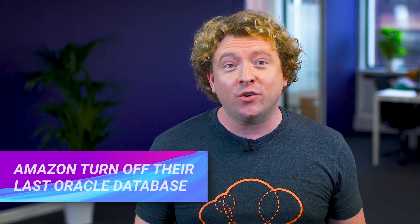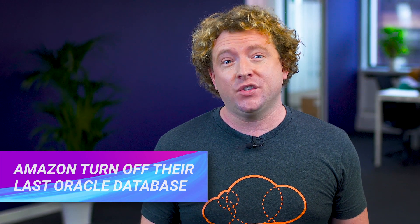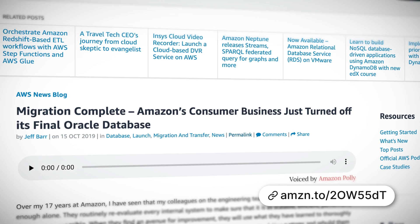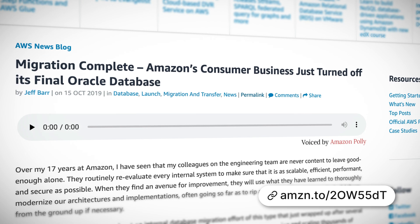Amazon's consumer business just turned off its final Oracle database. Amazon migrated 75 petabytes of data stored in nearly 7,500 Oracle databases, and the migration took place from all sorts of different business units across Amazon, including Alexa, Amazon Prime, Amazon Prime Video, Amazon Fresh, Kindle, Amazon Music, Audible, Shopbop, Twitch, and Zappos. The data was migrated to Amazon database services such as DynamoDB, Amazon Aurora, RDS, and Amazon Redshift.